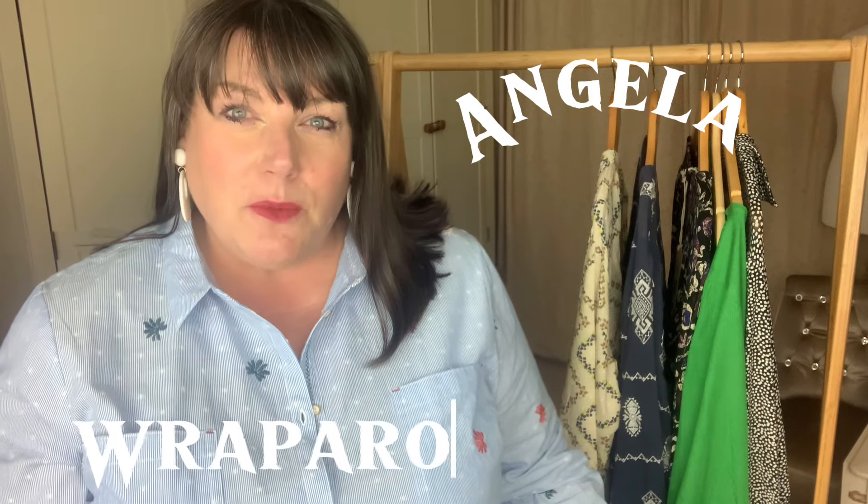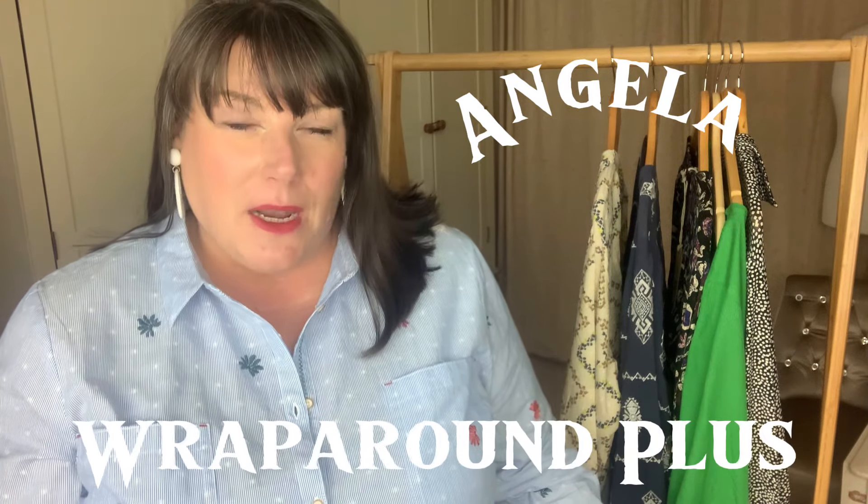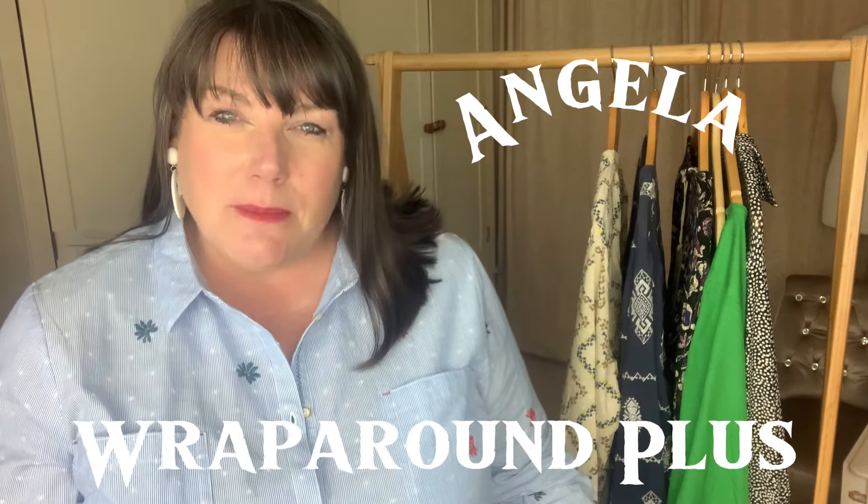Hello and a very warm welcome. My name's Angela and this is Wraparound Plus, a YouTube channel focusing on plus size clothing hauls and a smattering of lifestyle vlogs. Today's video is an M&S sale clothing haul — I've picked a few more casual items, so if this is of interest please stick around.